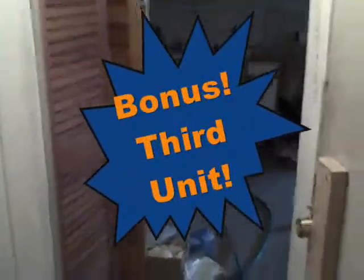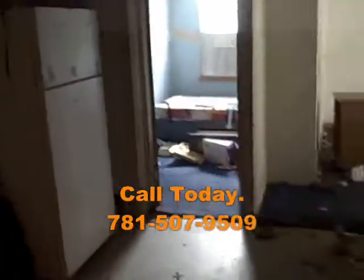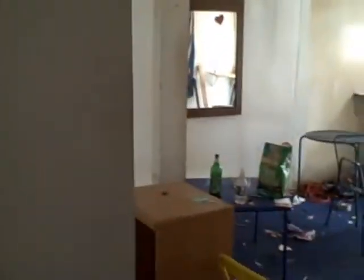Now we're going to enter into a bonus third unit. It is a basement apartment, not considered in the tax records. Here is bedroom number one. Through the kitchen. Bedroom number two, then into the living area.